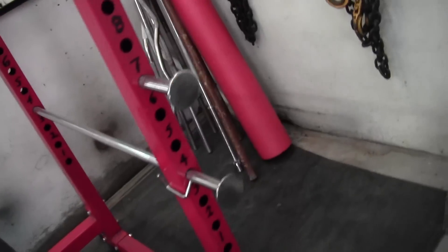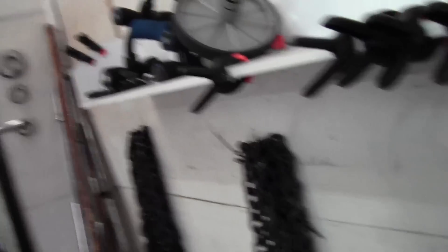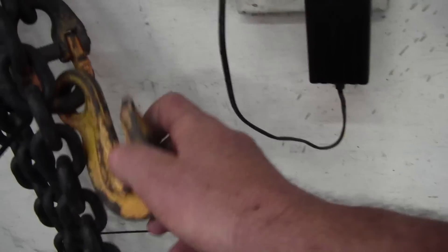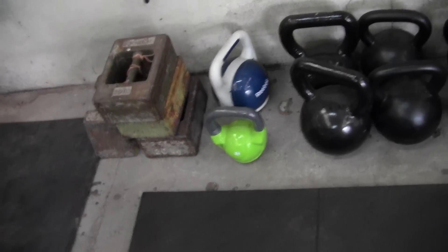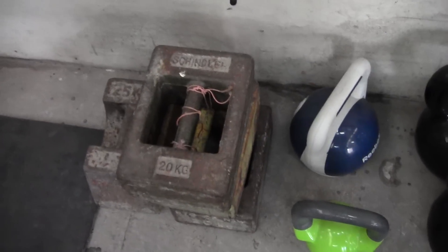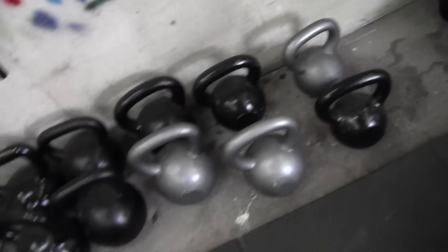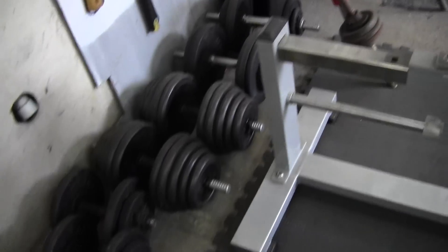We've got some more bars over there — just EZ-curl bars, straight bars, whatever. Foam roller. We've got a few chains here, they weigh about 10 kilos each — just lifting chains, still got the hooks on them. On the floor we've got some kettlebells — 20 kilos, 25 kilos, and another couple of 20 kilo kettlebells — some for the girls, some for the boys. I've got some adjustable dumbbells, and here we've got some lifting straps. I bought these for 12 bucks each — great for pulling the sled, doing ab work, that sort of thing.